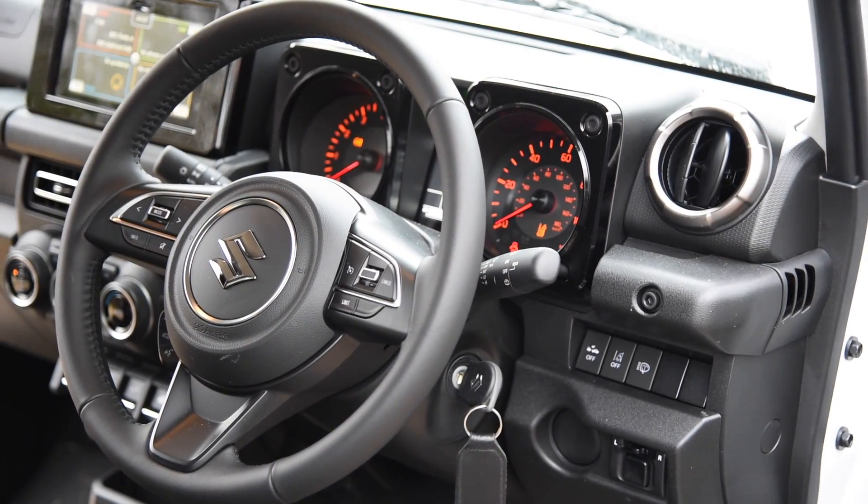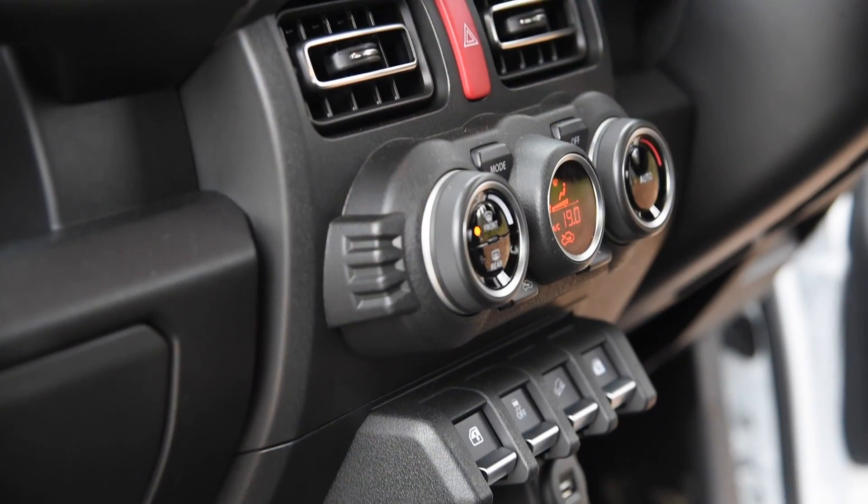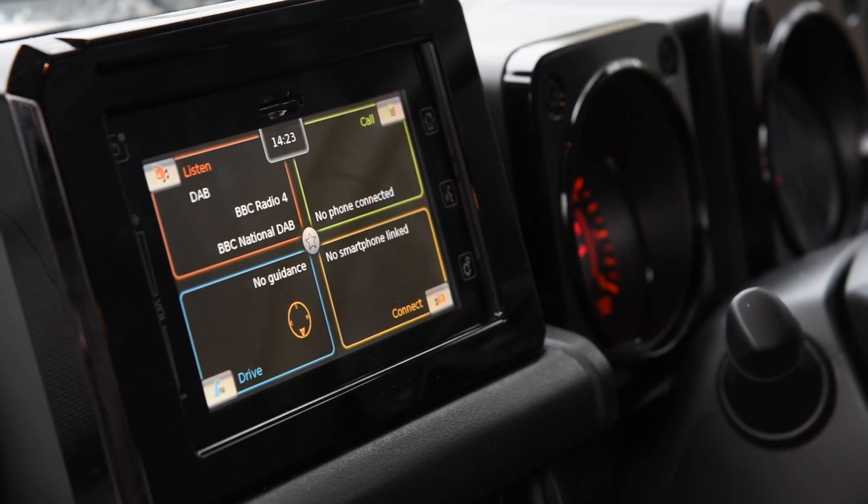On the subject of being fit for purpose, it's worth mentioning the dashboard layout, because it's so much more modern than the previous Jimny's while at the same time being sturdy and built to last. Plus you get things like Apple CarPlay and sat-nav, which is great.